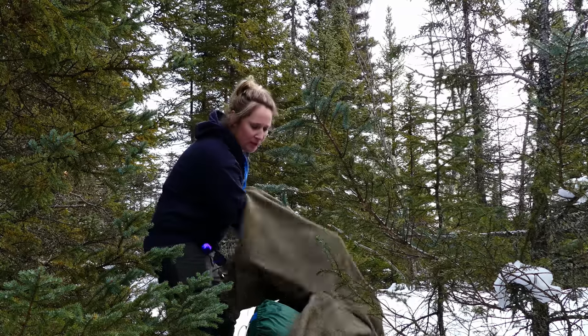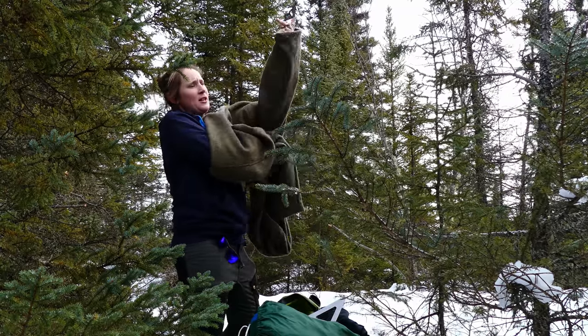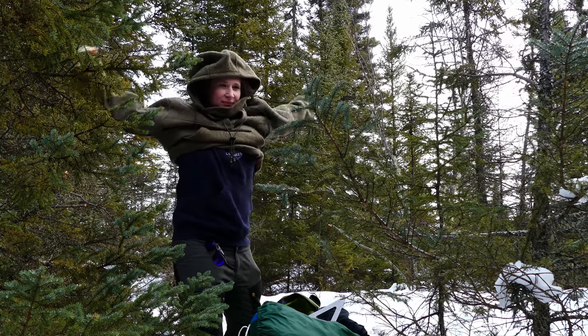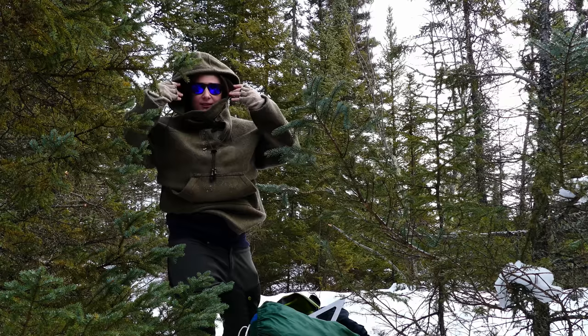I've got my anorak here that John got me for my birthday. I haven't had a good chance to actually have it out and wear it, so I'm pretty excited. He got one too, but didn't even bring his out — felt like he'd get too hot in it. People swear by them, so I'm pretty excited to give it a go.